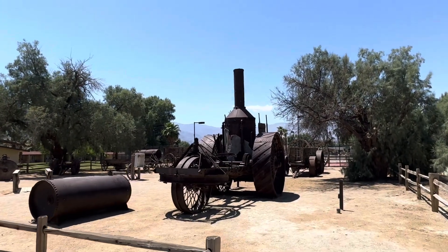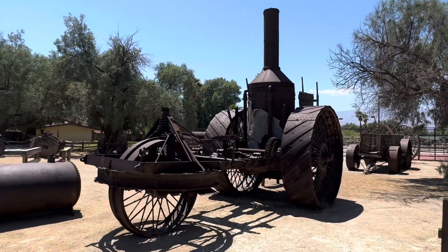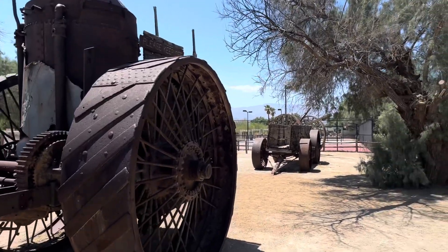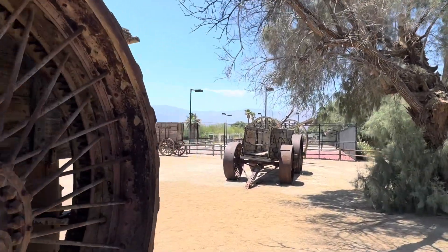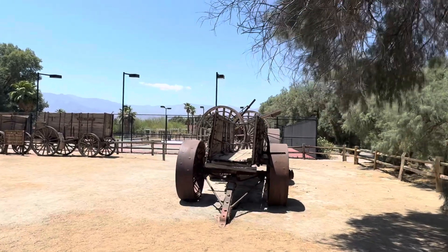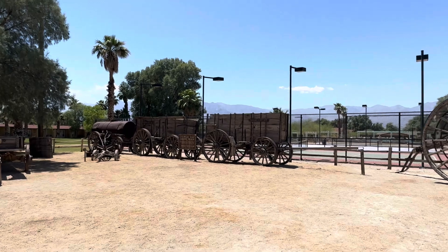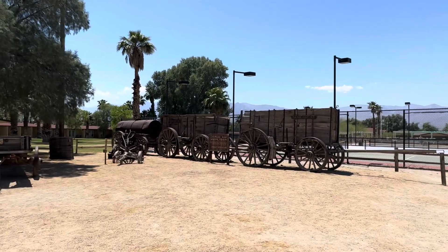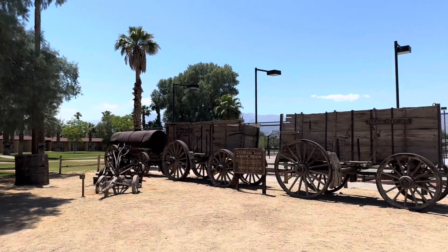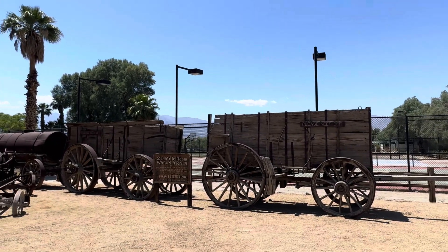There's some amazing vintage bits of equipment here. This looks like a very early steam engine. I guess a lot of this has to do with mining. We saw that earlier on at the Borax mine — the 20-mule team to pull that. I guess it's a tank of water and a load of rubber couplings.